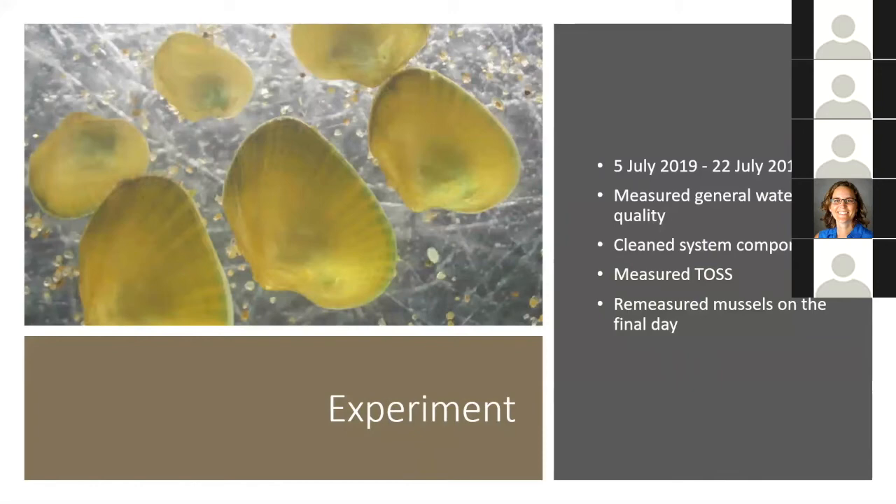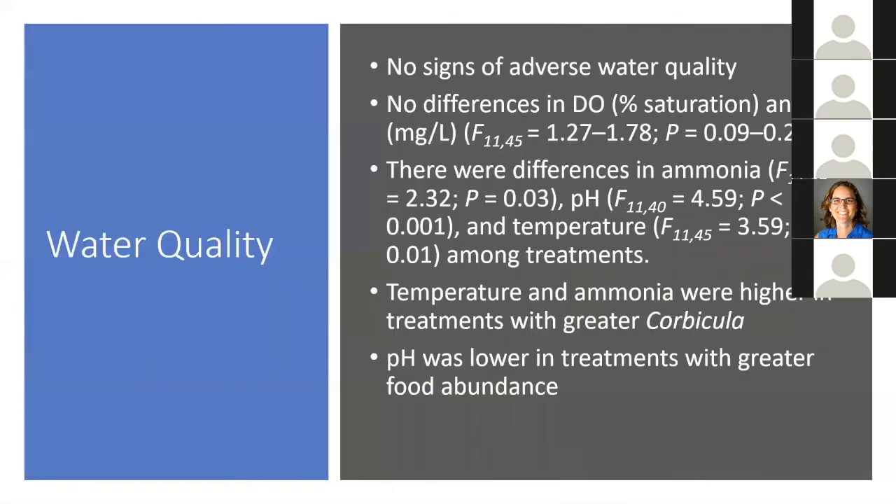I haphazardly selected batches of 20 juvenile mussels and measured each individually. I randomly assigned batches of 20 juvenile mussels to trays within recirculating aquaculture systems. At the beginning of the experiment, mussels were five months old with a mean length of 4.4 millimeters. I ran experiment two from July 5th to July 22nd, 2019. I measured general water quality, cleaned system components, measured TOSS, and re-measured mussels on the final day.